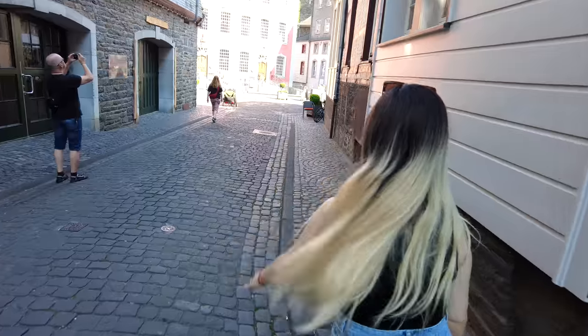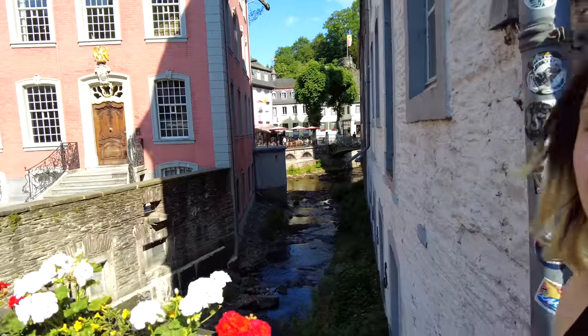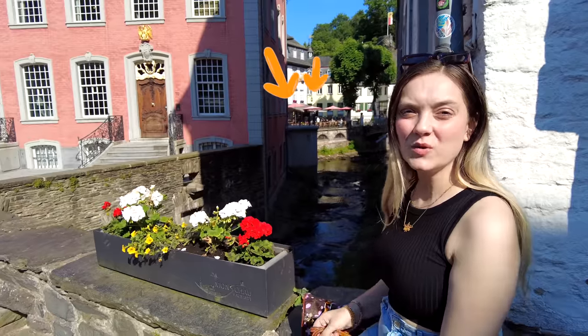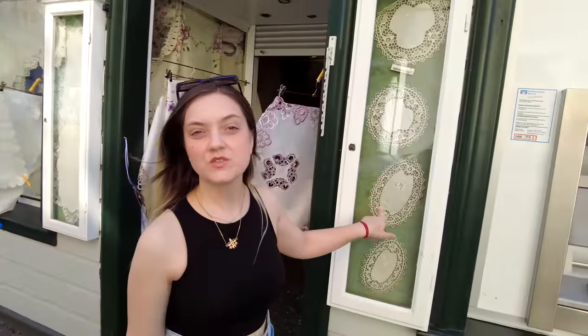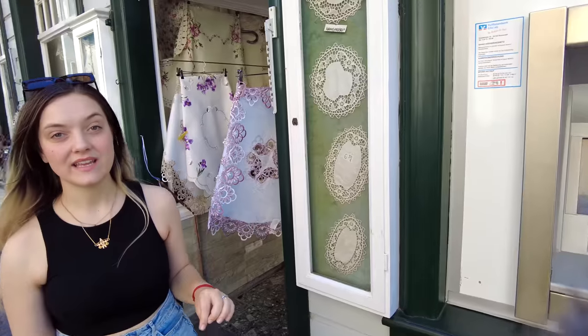There are too many things to look at here. I remember one time my parents and I wanted to go to a restaurant that was over there, and they had a shortage of staff or something, so we waited for our food for an hour and a half. This is something that Monschau is famous for — it's called the Klöppelspitze, a certain type of lace that they hand-make here.